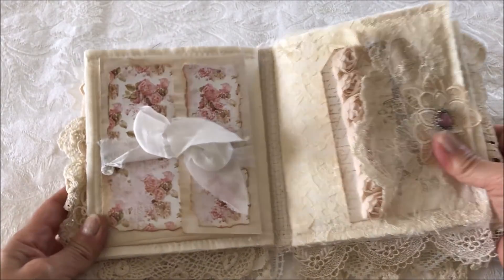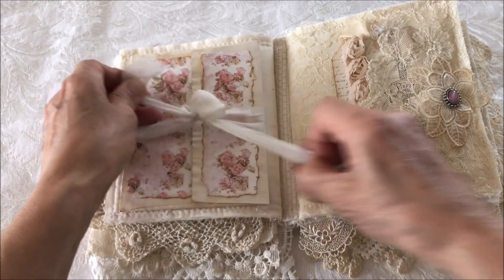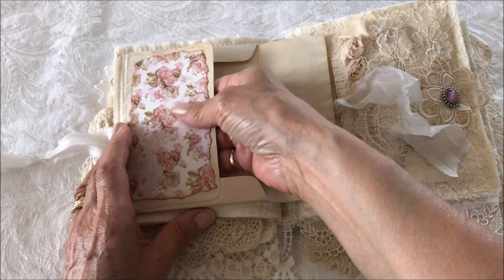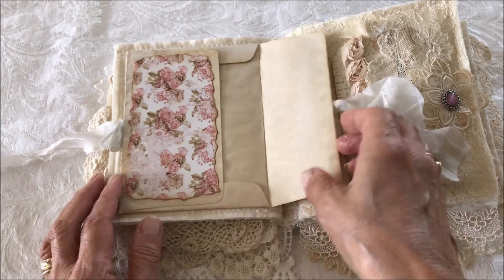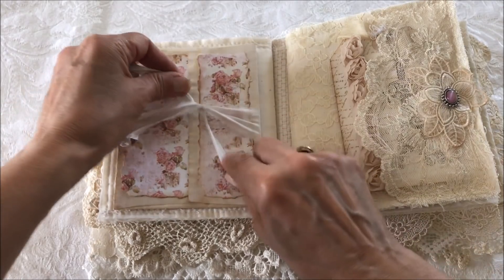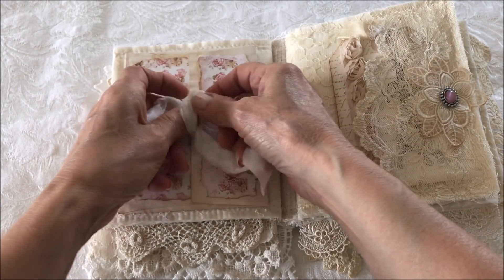The next page has an envelope with some sari silk. Tying it, and inside is a great spot to put all your little notes and treasures. I think my phone is ringing in the background — I'm sorry about that.